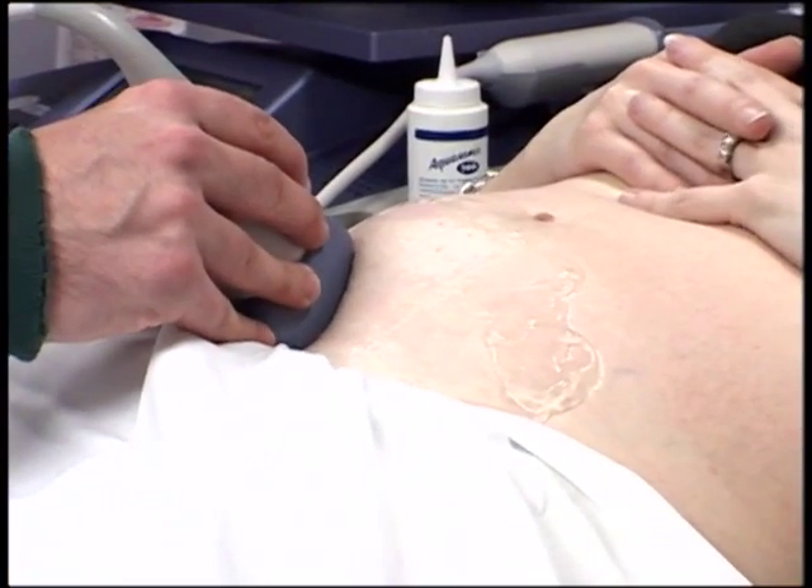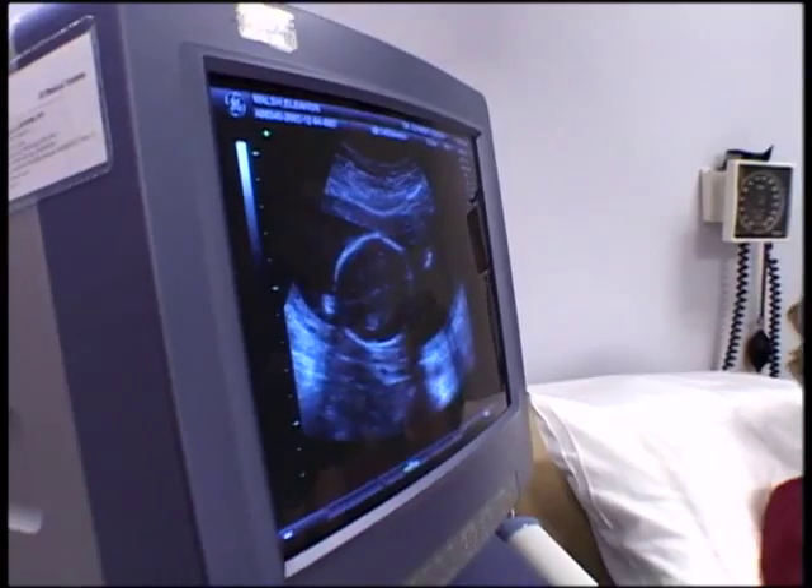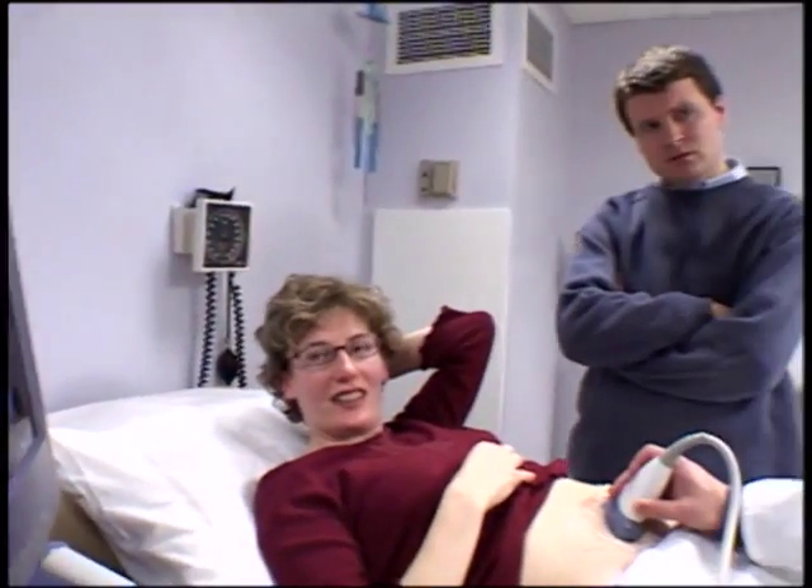In high-risk pregnancies, the ultrasound is used to check for fetal abnormalities. Women approaching or beyond the age of 35 have a higher risk of having a baby with Down syndrome and other chromosomal abnormalities.